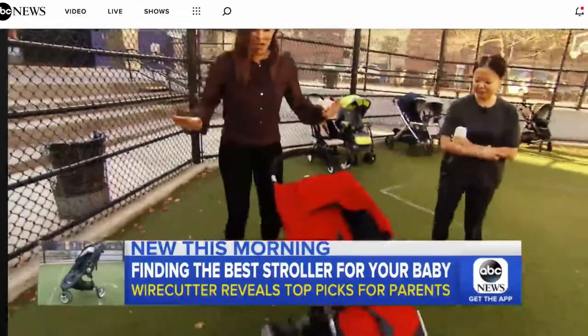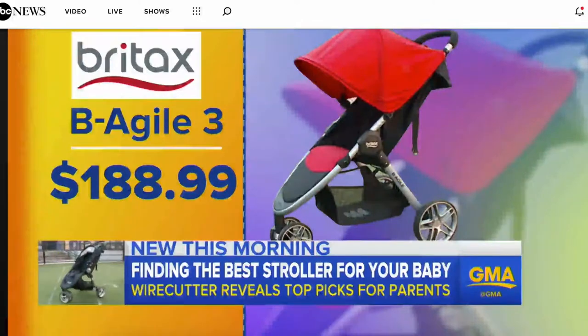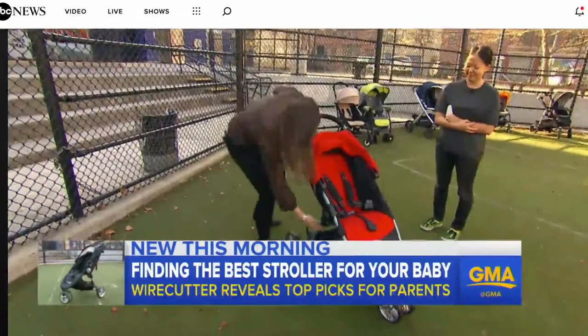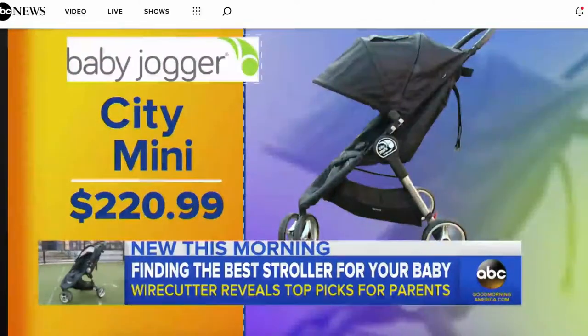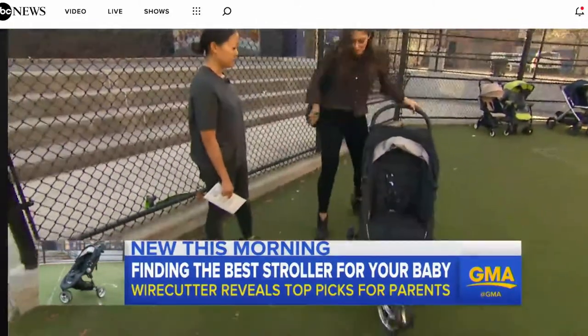I give Wirecutter's top three a try. We start with the runner-up, the Britax Agile, currently $189 on Amazon. Got to use mom's strength here. Then the first place finisher, the City Mini, listed now at $221 on Amazon.